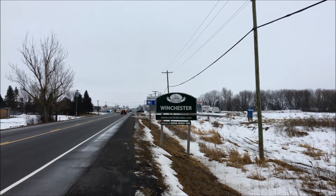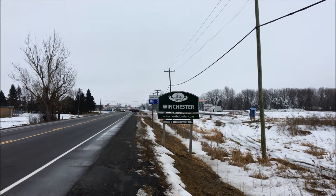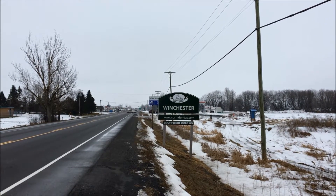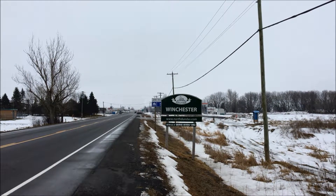Hi folks, Keith Beardsley of the Beardsley Team, www.beardsleyteam.ca. Here today with a short introduction to the town of Winchester, located on Highway 31 near the junction of Highway 43.